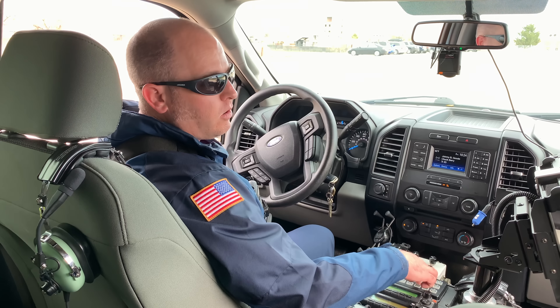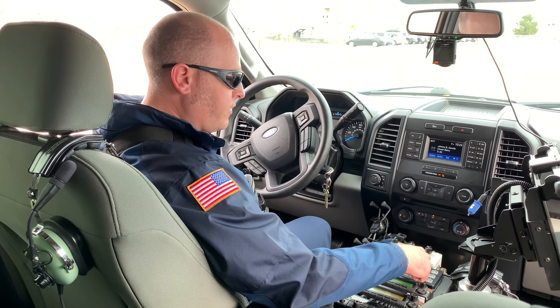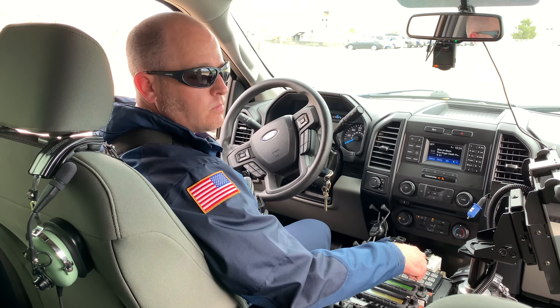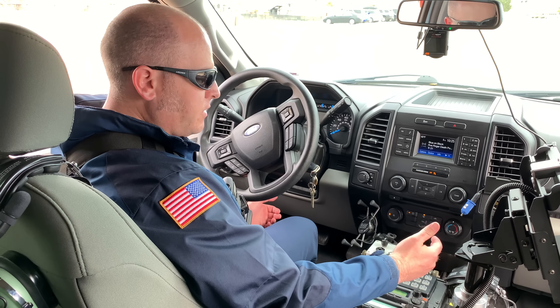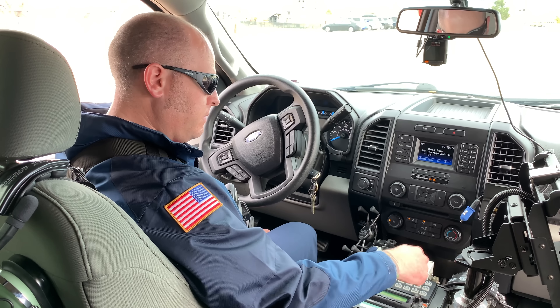And then down below are the ever-popular power call sirens, and they're definitely my favorite. One of the cool things about having both of the siren boxes and siren speakers separate is that they can run at the same time.